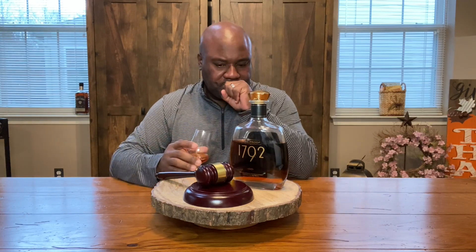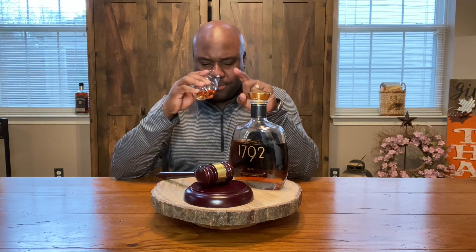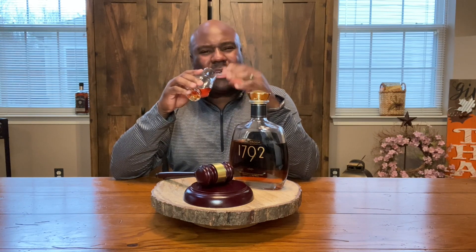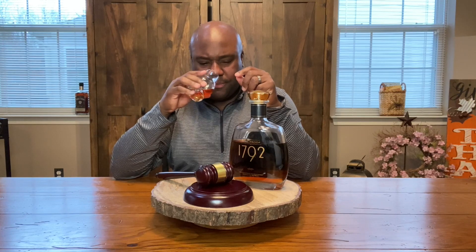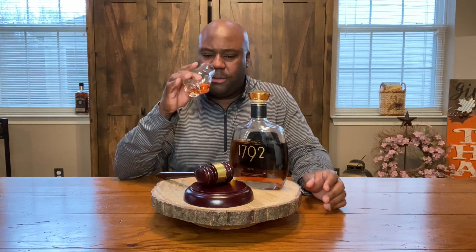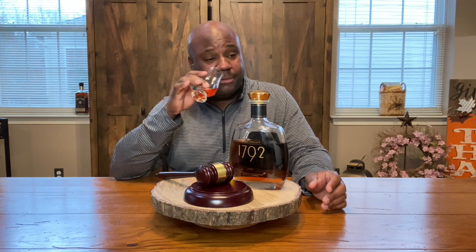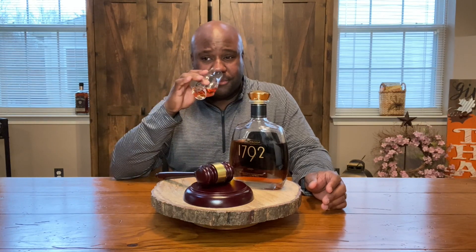What I like on the nose: three things stand out. Number one — maple syrup. Number two — almost like blackberries or blueberries. And number three — your traditional caramel and brown sugar, kind of all blended together. Those three things really stand out on the nose. Came a little hot there, but not bad at all on the nose.